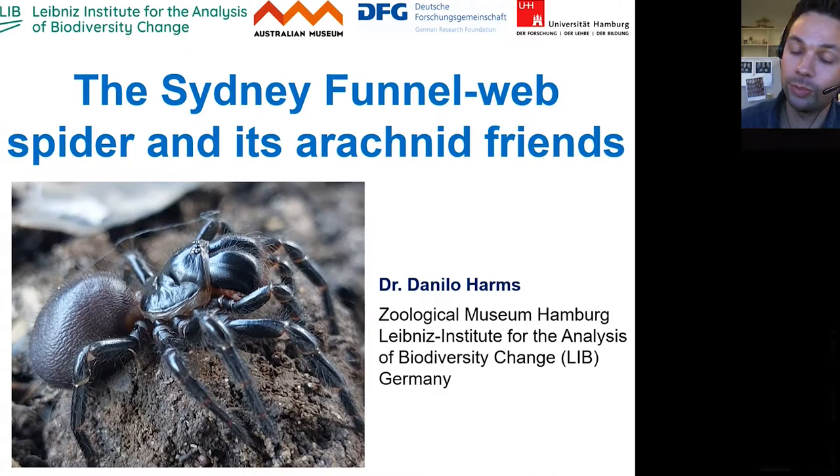It's my pleasure to be here and I really thank the Australian Museum for making my visit possible. I should have been here two and a half years ago already, but when Covid hit it became very tricky. I was here in Sydney with two of my students and we were collecting funnel web spiders, but then we had to evacuate ourselves and it was all very messy.